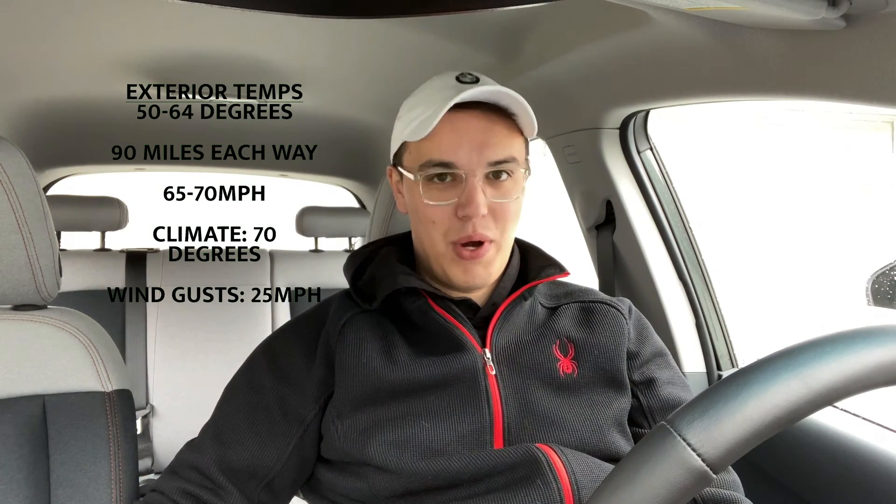Going down, I will keep the car on cruise control somewhere between 65 to 70 miles per hour and keep the interior climate control at 70 degrees with the windows rolled up. Today they're expecting gusts of 25 miles per hour, so we'll see how that impacts the range. Coming back up I will maintain the same speed without cruise control, keeping all the same conditions, to see if cruise control is actually better for efficiency on the highway.